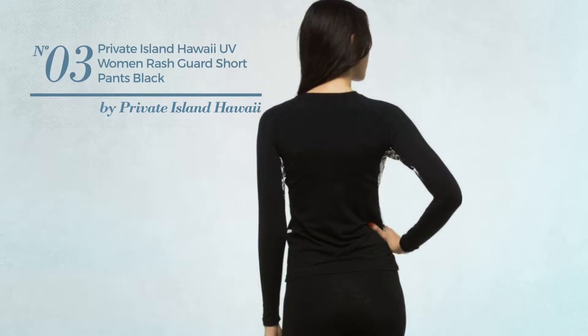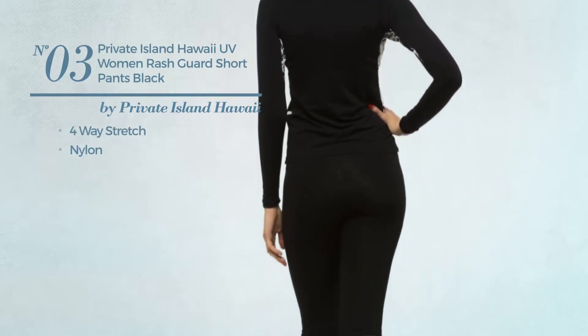Number 3. Crafted from 4-way stretch nylon. Available in 10 other colors.